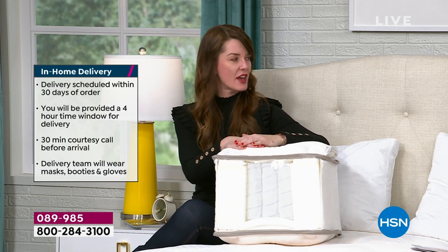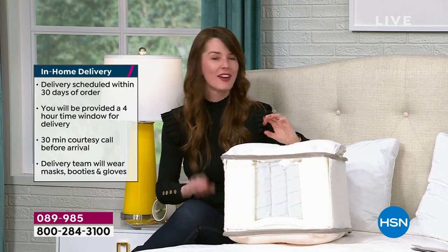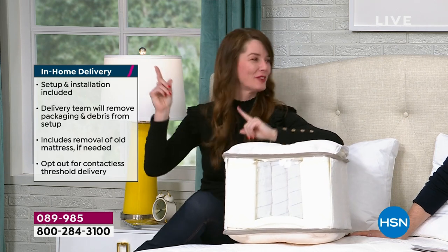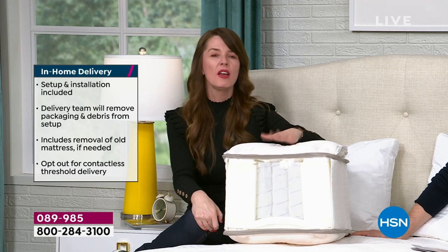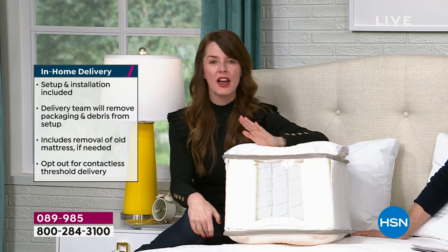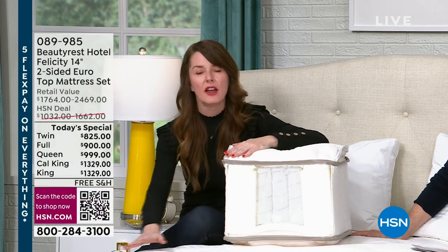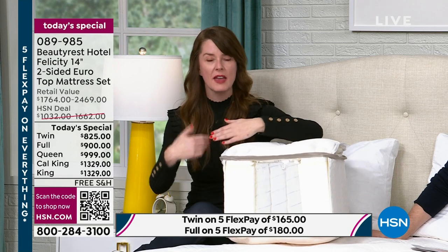There are actually two delivery options. If you feel more comfortable with threshold delivery — you want your new mattress just left at the front door — we can do that. But our professional delivery team will deliver to any room in your house, up or down two or three flights of stairs, set everything up for you, and remove all the factory plastic debris — it's factory direct. What do you do with your old mattress? You have a couple of options. If you want to keep it and move it to the guest room or give it to someone, our delivery drivers will do all the heavy lifting.